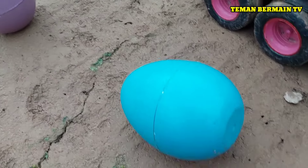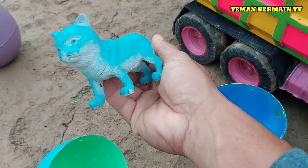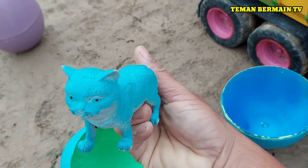Masih ada lagi telur yang berwarna biru. Di dalamnya ada hewan yang berwarna biru, namanya kucing.